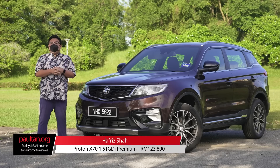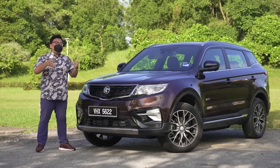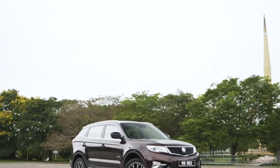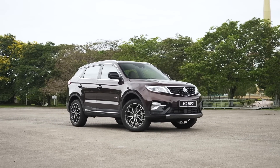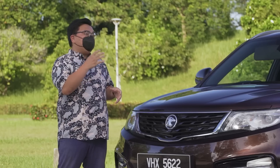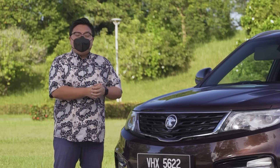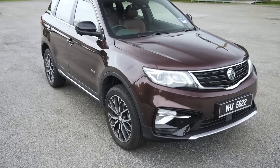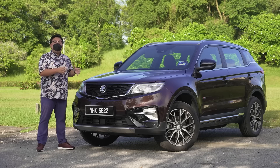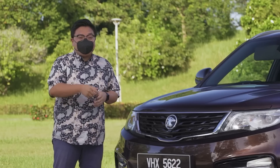The Proton X70 is no spring chicken — it's definitely not a new car by now. I should know because I bought one at its initial launch and my own X70 is now 4 years old. This however isn't my own car because this is the latest version for 2022 and 2023. It may look exactly the same as the original version but Proton over the years have made a lot of small changes to make it overall a much better car than it once was. It's not perfect of course, far from it, which I will cover in this video. But if you're looking for an SUV in this price range and in this class, I think the X70 should still be at the top of your list.